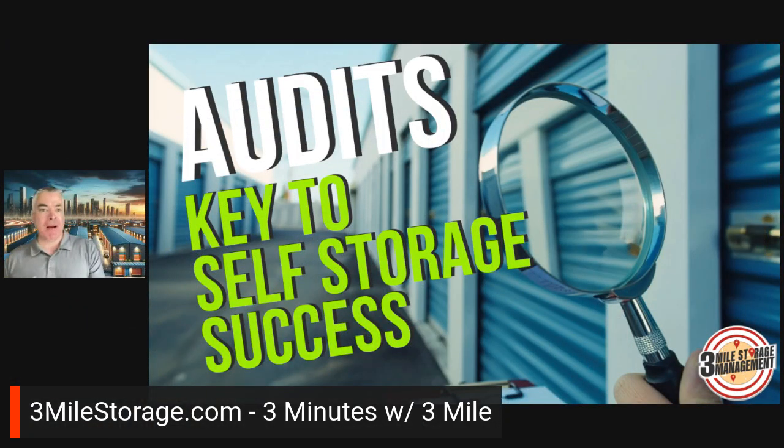Hey everyone, this is Jim Ross with 3 Mile Storage Management. We'll do another episode of 3 Minutes or 3 Mile here. Today we're going to talk about audits — short and sweet, but very effective.